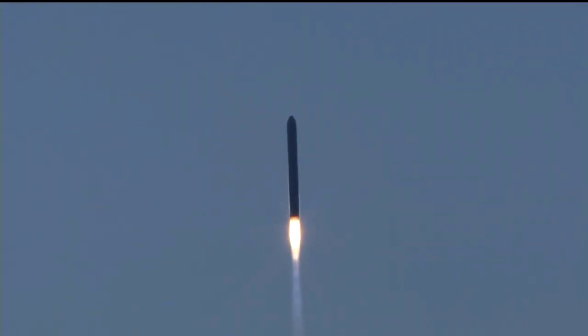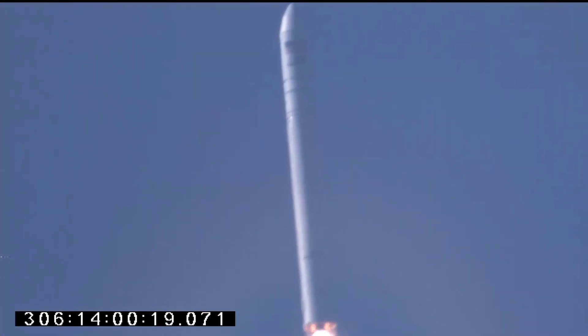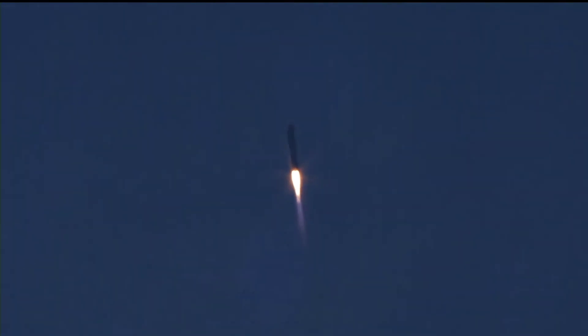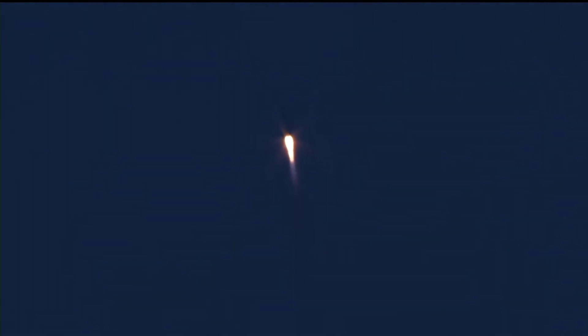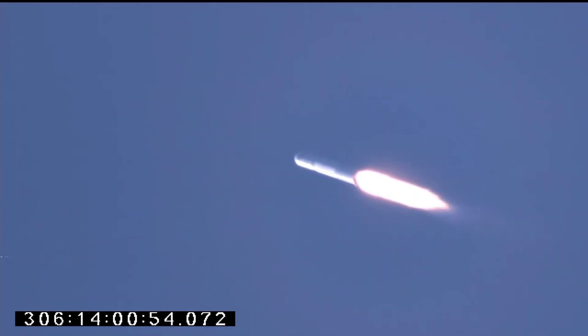Pitch is at 100%, attitude nominal, power nominal. TBC performance nominal. Estimated alpha, one degree. BNO3 is open. Engines remain at 100% and steady. Beginning of load relief.